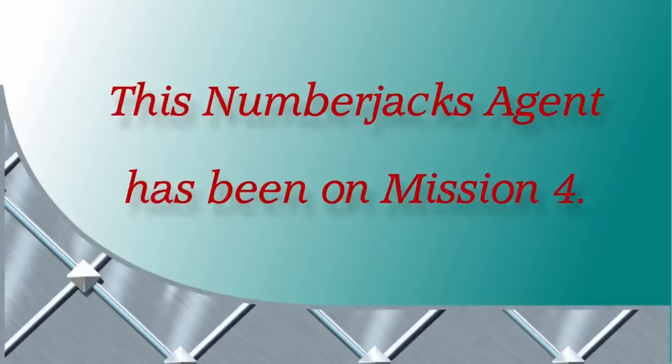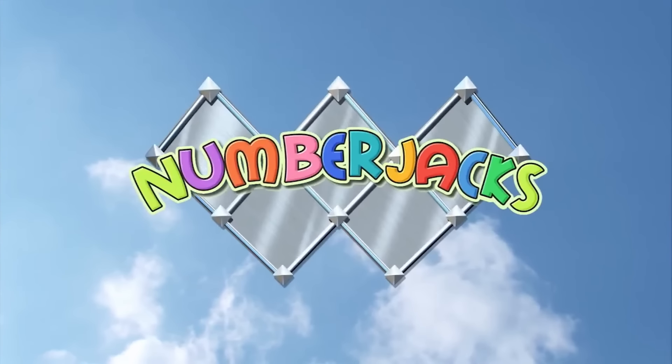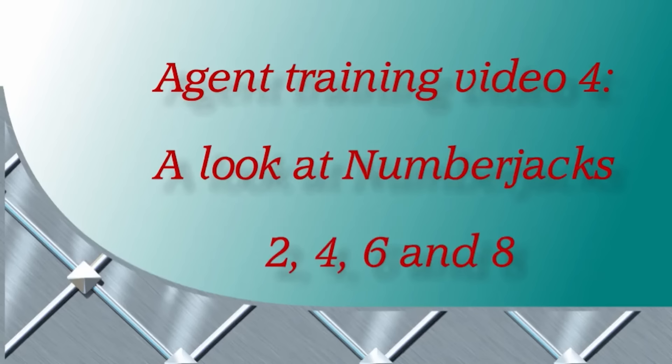Hooray! The Numberjacks are on their way! Agent Training Video 4: A Look at Numberjacks Two, Four, Six, and Eight.